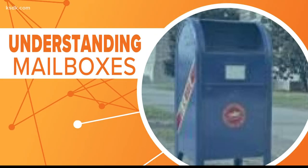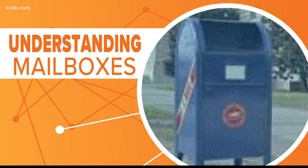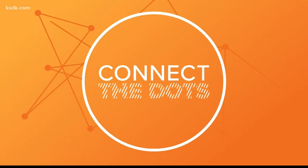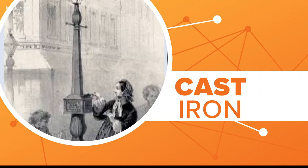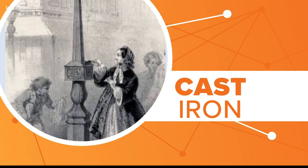In order to understand the fate of some of these mailboxes on corners and in neighborhoods across the country, let's go back in time to when the very first collection box was introduced. It was cast iron, put on light posts on the streets of Boston, Philadelphia,